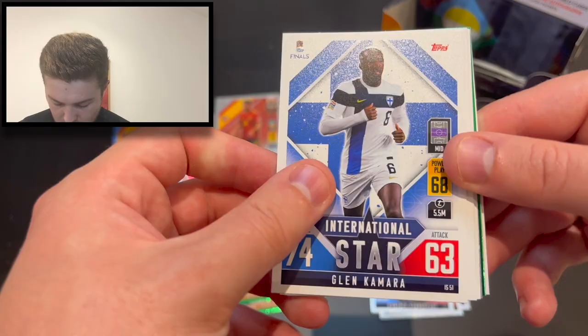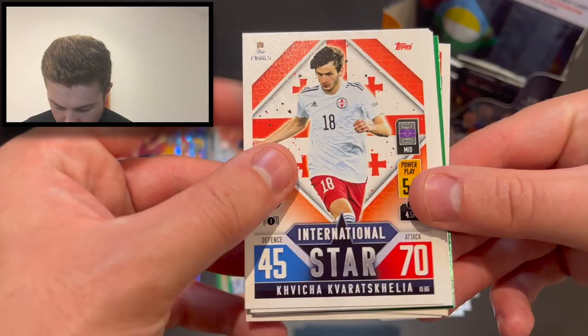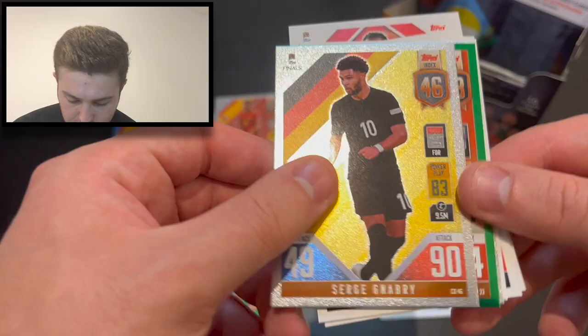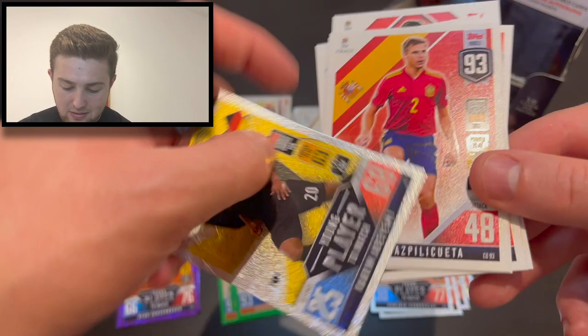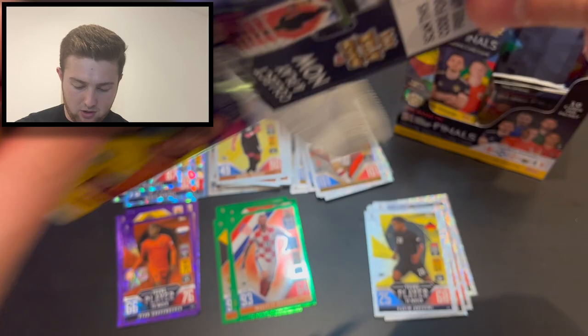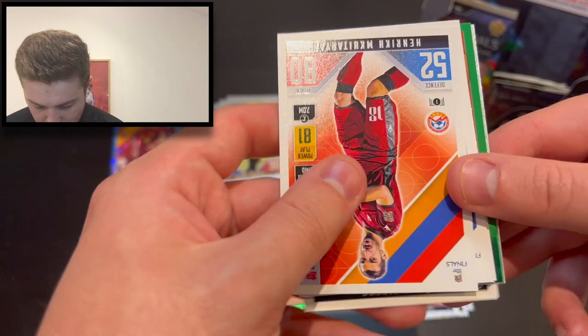Co-card there. We've got Cesar Azpilicueta, Glenn Kamara. N'Dzeko, Kovac, Gvardiol, Matt Doherty, Renato Sanchez, Wojciech Szczesny. Got 46 there — Serge Gnabry on the index. We've got number 33 — Marcelo Brozovic green parallel. And we've got Karim Adeyemi there — another young player to watch, but not one that we need. I think it's four packs to go — come on, let's hit something good.